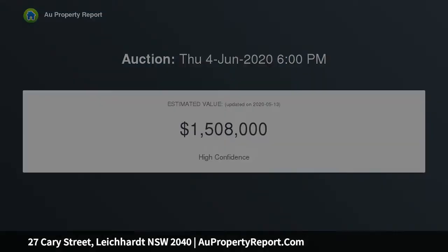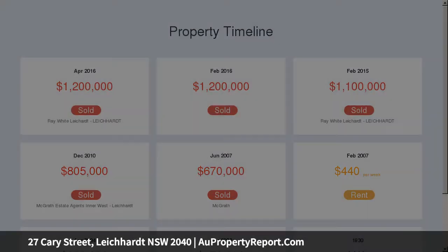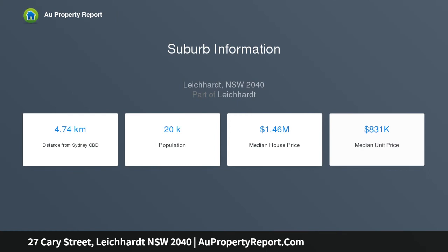This well-appointed home is also within short walking access to Marketplace Leichhardt, bus transport, local cafes and schools, plus all of Norton Street's dining options and cinema.